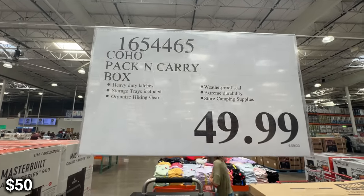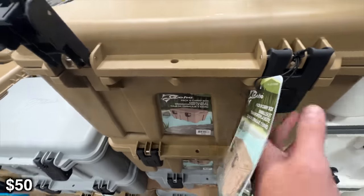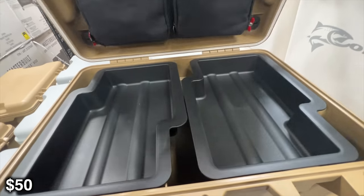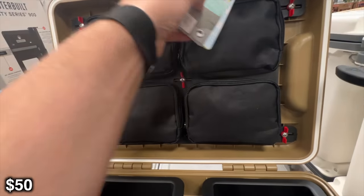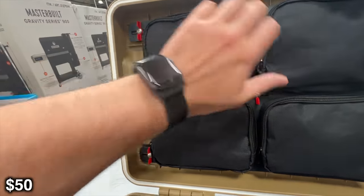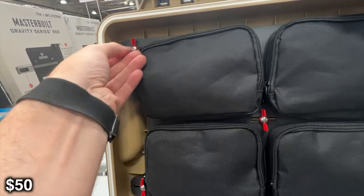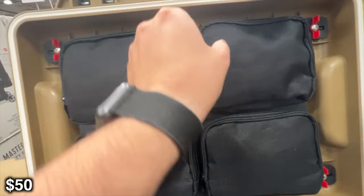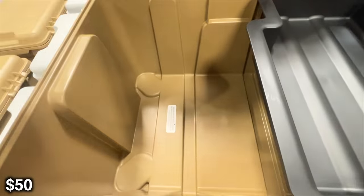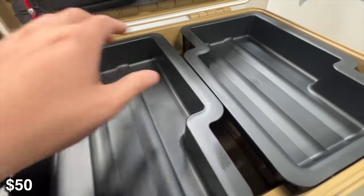So this Coho Pack and Carry — this is the same company that had the cooler earlier — I like to bring boxes like this for storage. It's even got a little bag on the top. I use a Roam box that's a little bit bigger and certainly a little more money, but it's really nice to stay organized while camping. If you don't have a drawer system or anything like that, only 50 bucks just to be able to organize your stuff and keep it together is really nice. I definitely recommend getting yourself a good storage bin.